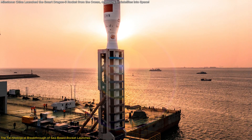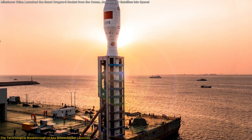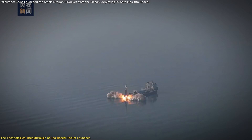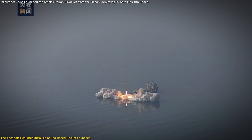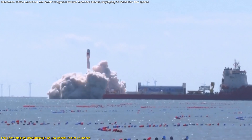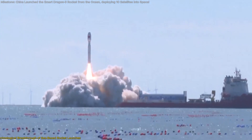The Jilong-3 is poised to become a cornerstone of China's commercial and governmental space missions. This launch was one of many planned from the Haiyang Eastern Spaceport, which aims to conduct over 10 launches in 2025 and ramp up to 100 annual missions by 2027.